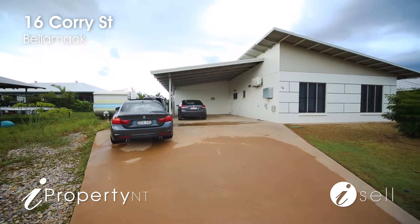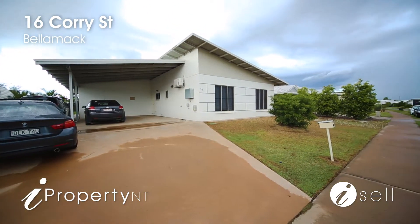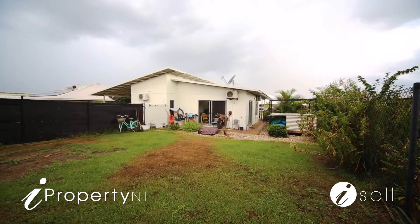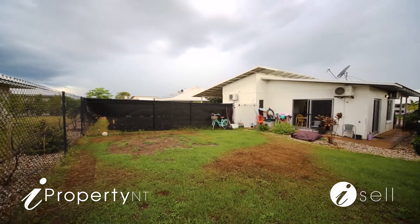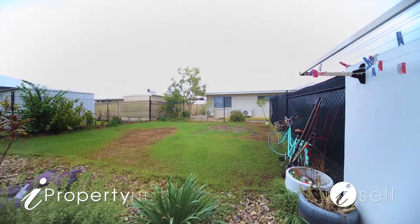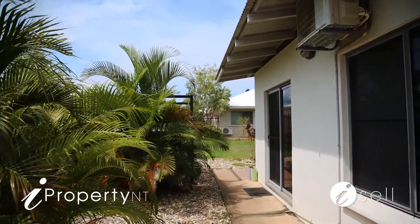If I had to make a list of where some of Palmerston's best investment properties are located, Bellarmac NT would be at the top of anyone's list. With a total of only approximately 670 lots, this makes it the smallest Palmerston suburb with the most amenities, including a new pub, cafe, sporting complex, walking trails, and excellent schools all just down the road.